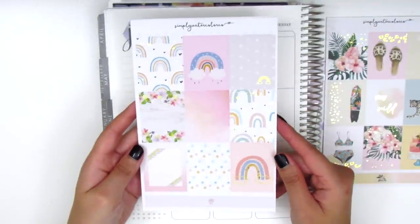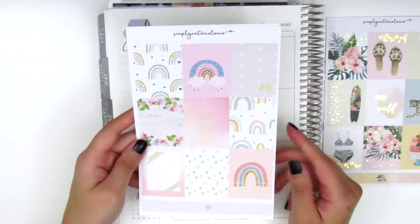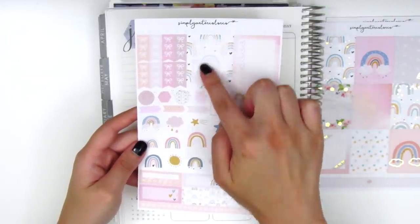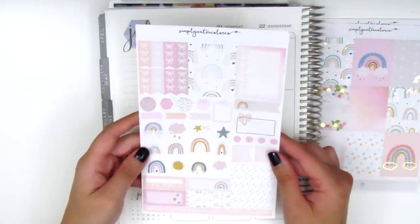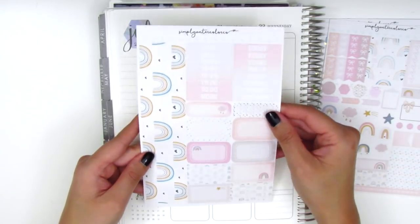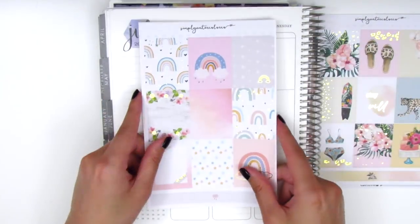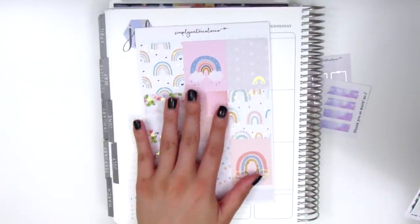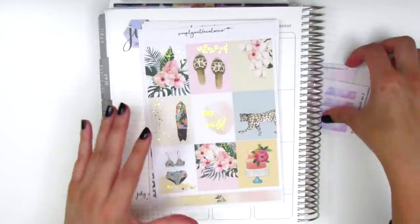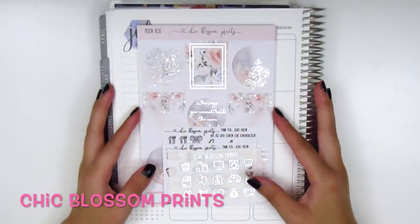The second kit has really adorable rainbows that I love so much. The format is the same — full box checklist, Monday through Sunday box, check flags, layering icons, deco, sidebar stuff, washi strips, headers, quarter boxes, half boxes, and bottom washi. I honestly really love both of these kits — they're very different in style. The rainbow one feels very springy and spring is kind of over, so I may hold on to it until next spring. The Stay Wild kit is definitely more summer-themed.